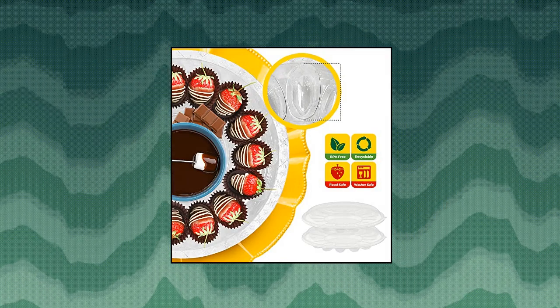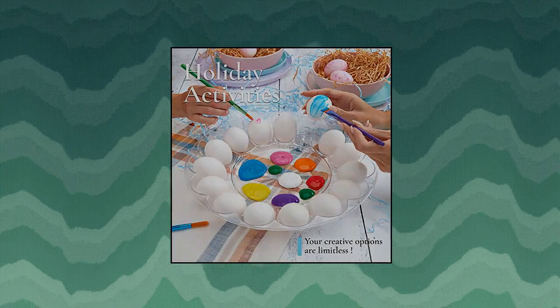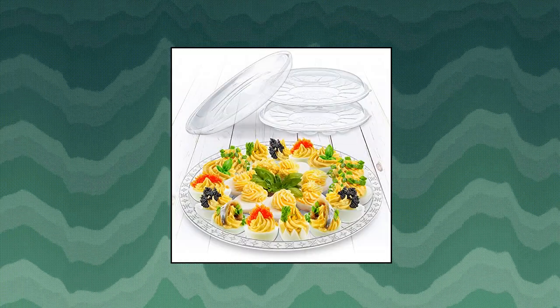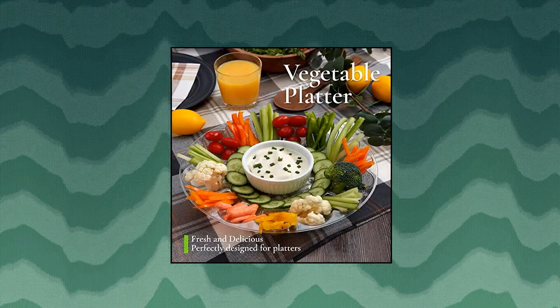Shop Square Pack of 2 — 12 Deviled Egg Trays with Lids. Easy to store and transport. The deviled egg plate cover not only creates a tight seal on the product, but the flat top design makes it easy to stack and store. Stylish deviled egg tray with lid — elevate your next event with these deviled egg containers with lids. Made of durable BPA free food grade plastic.